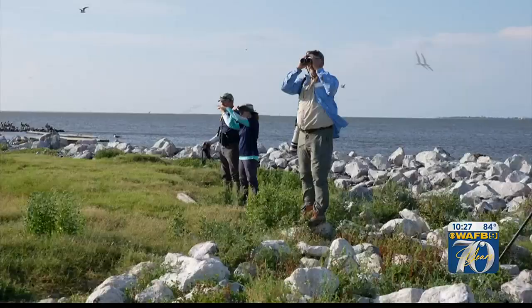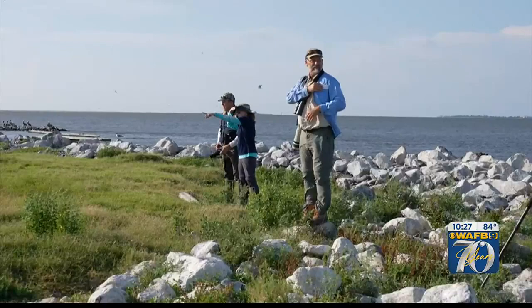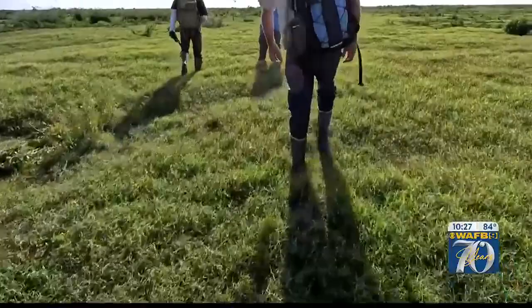Pelicans, in many cases, nest in shrubs — that's where they nested out here prior to the restoration. And then you have ground nesters. Some of those ground nesters prefer vegetation, like the laughing gull nests. Others prefer bare ground. Robert Dobbs, a bird specialist with Louisiana Wildlife and Fisheries, carefully guides me across the island.